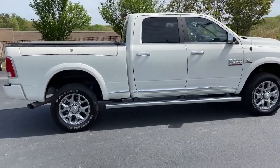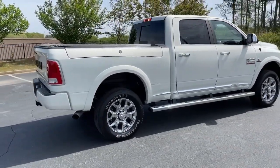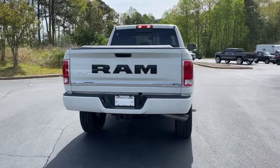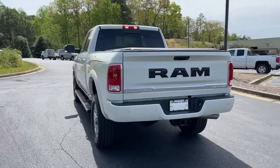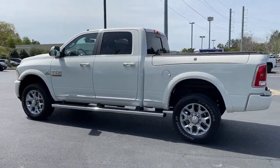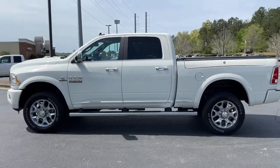Navigation system, keyless entry, bed liner, fog lamps, premium sound system, cooled front seat, heated mirrors, power passenger seat, satellite radio, backup camera.